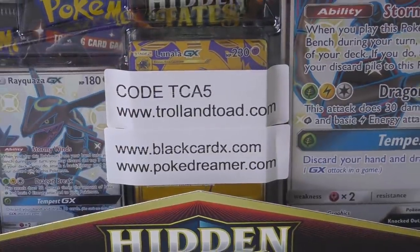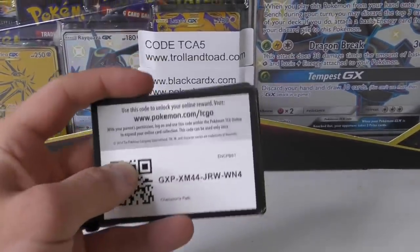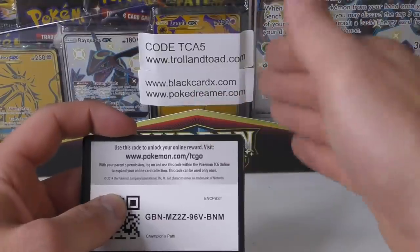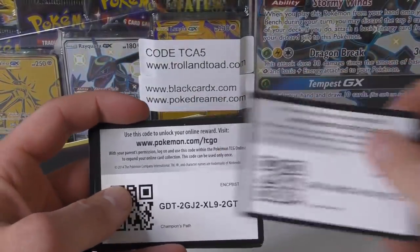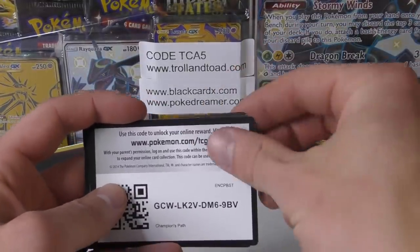They have all kinds of sealed product, single cards, anything. As long as you buy it from trollandtoad as the merchant, that 5% will come off your entire order. It doesn't come off third-party merchants anymore — maybe some items — but for the most part it's just trollandtoad stuff.